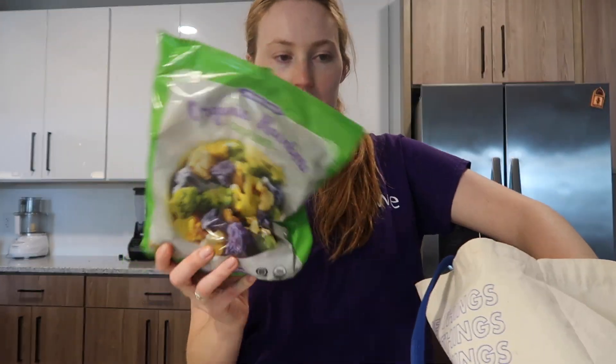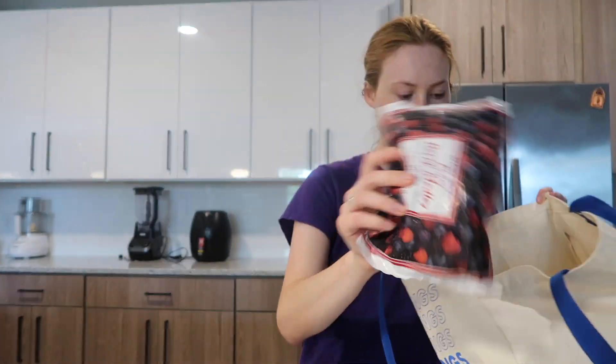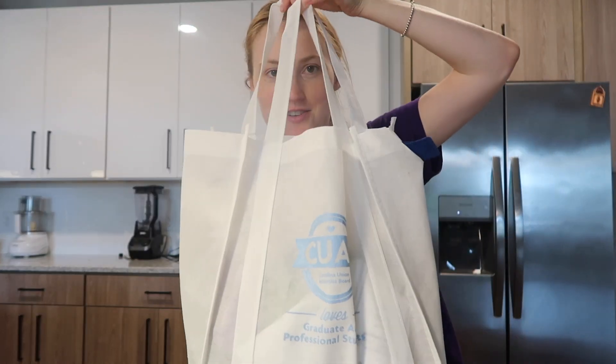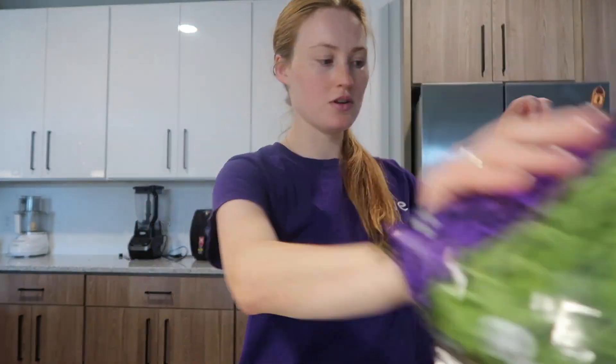Got some frozen rainbow cauliflower, Good & Gather frozen veg, and some berries. Next bag — this one's fun, it's a new University of North Carolina grad school bag. I've just got an extra bag with my receipt. It was only about a hundred dollars, which I thought was pretty good considering the grocery prices lately. And got some arugula.